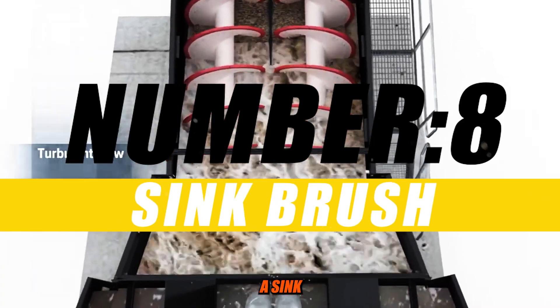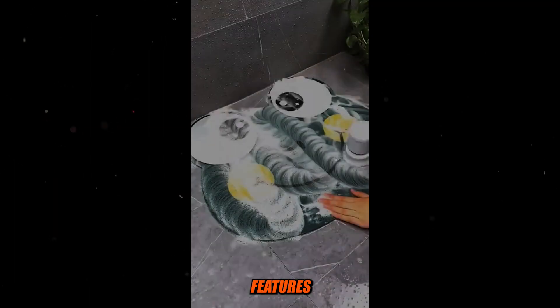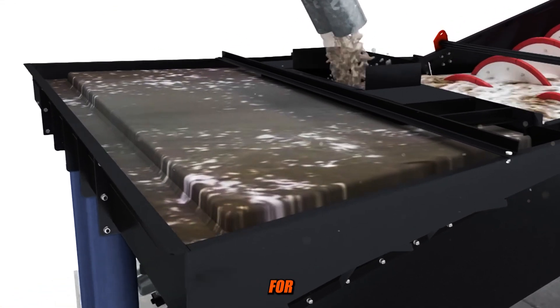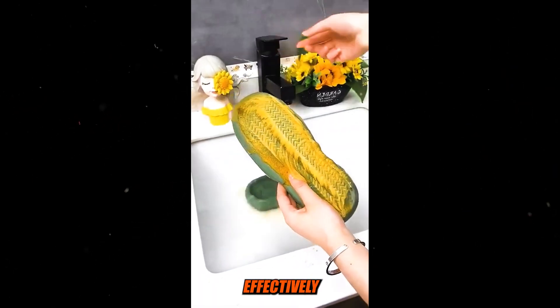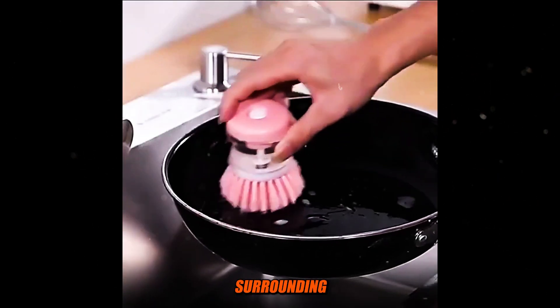Number 8: Sink Brush. A sink brush is a cleaning tool specifically designed for cleaning sinks and similar surfaces. It typically features a combination of bristles, often made from nylon or other durable materials, and a handle for easy grip and maneuverability. Sink brushes come in various styles and designs, but their primary purpose is to effectively clean and remove dirt, stains, and debris from sinks and surrounding areas.